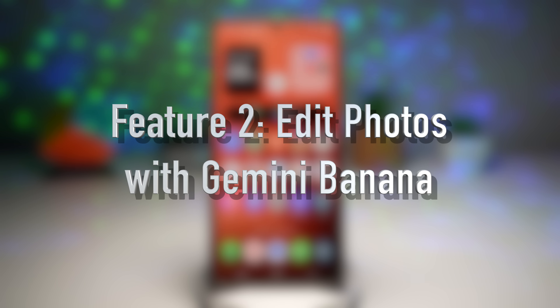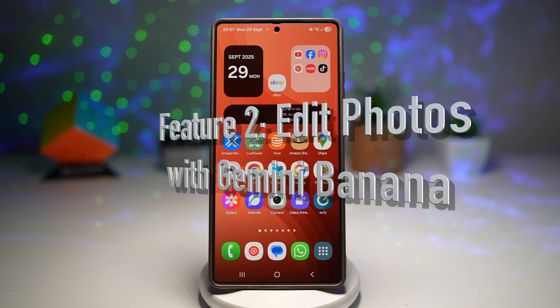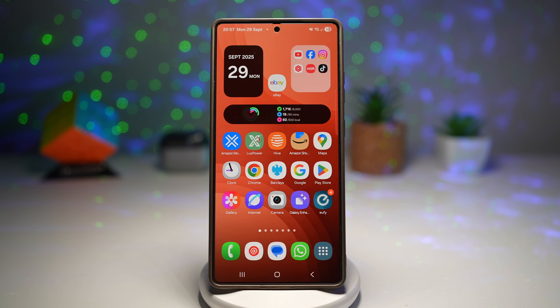The second feature is where you can edit photos with Gemini. Google's AI-powered editing tool called Gemini lets you take your photos to the next level in seconds. You can use AI to edit your photos — here's an example where I'll take two photos and combine them into one.